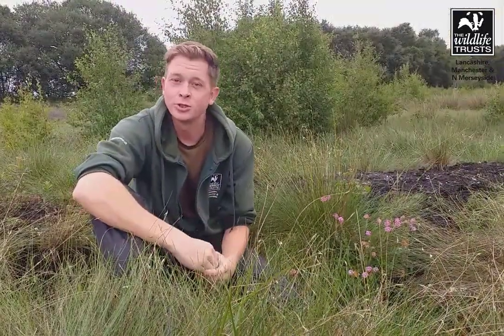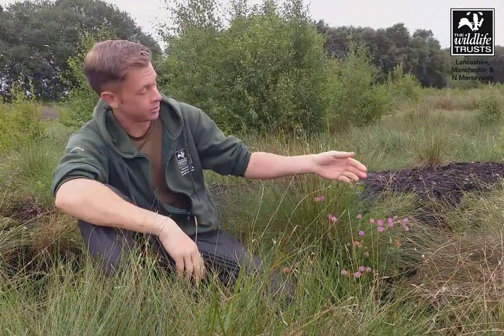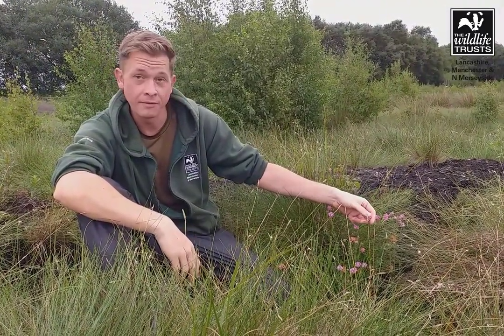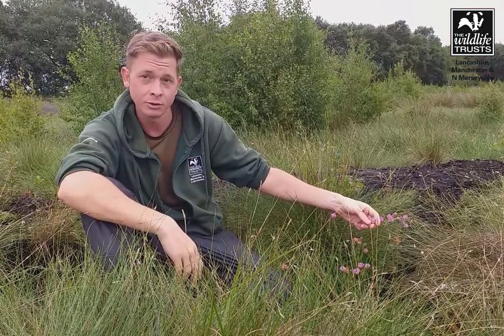Some of the other plant species you might come across if you visit Little Walden Moss are hairstail cotton grass, which is this one in front of me, and also cross-leaved heath, which is this one just here. This is part of the heather family and it has a fantastic lovely pink flower. It flowers quite early and is an important nectar source for invertebrates.